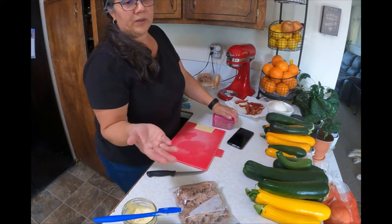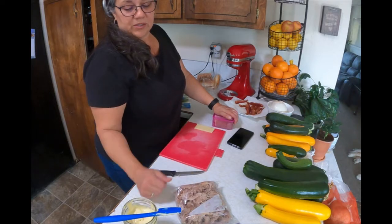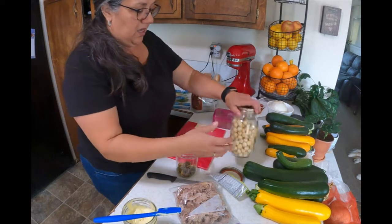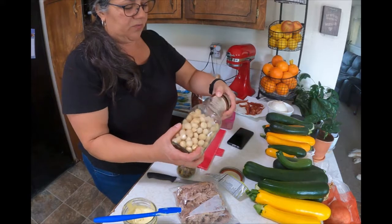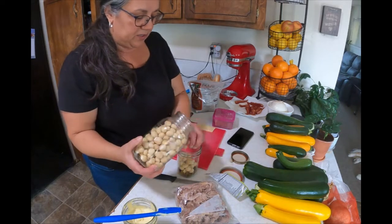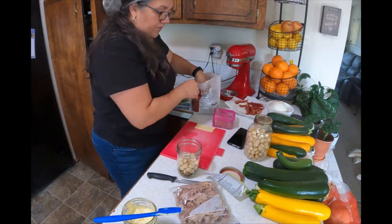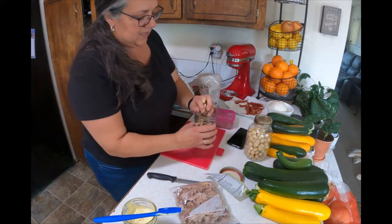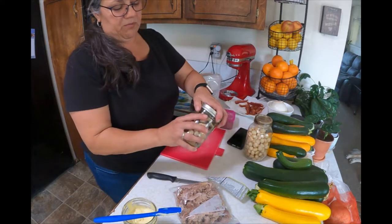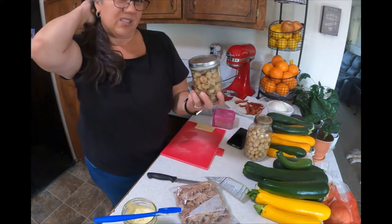I'm probably going to need something for a snack sometime between noon and three or four when I get off work, before dinner at about six o'clock. I think I'll take some nuts — for my health issues they recommend macadamia nuts, pistachio nuts, and brazil nuts, which are high in selenium. I'm going to fill this jar with a combination of all of those.